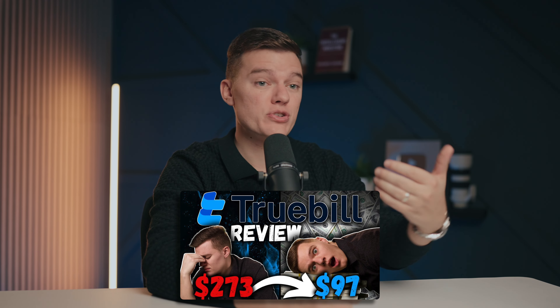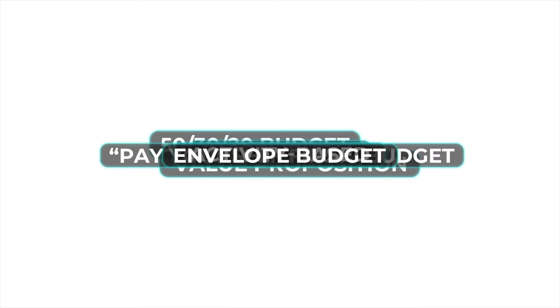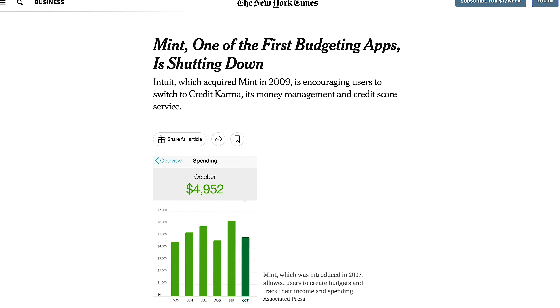I first talked about Rocket Money a while back when it was known as Truebill, and I've been using it along with many other budgeting platforms for years. So when Rocket Money reached out to me asking if they could sponsor a video, I jumped on the opportunity, especially given the recent news about Mint.